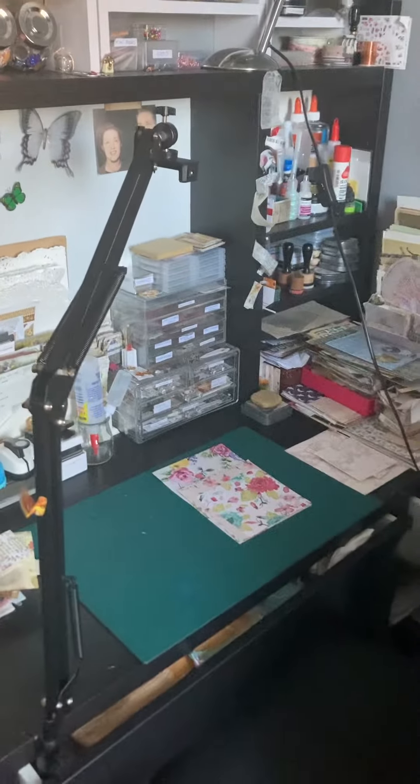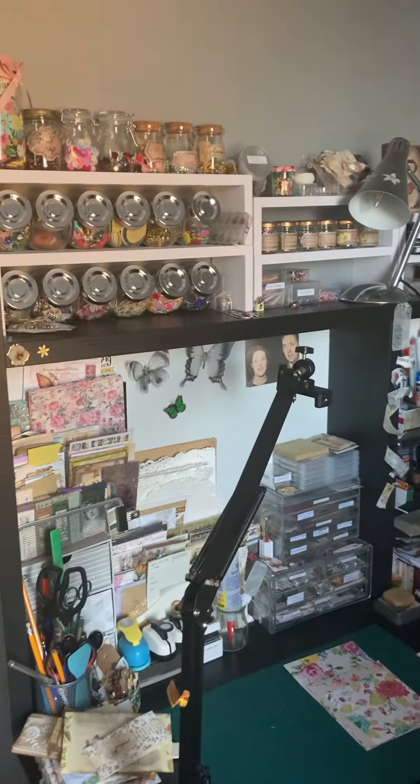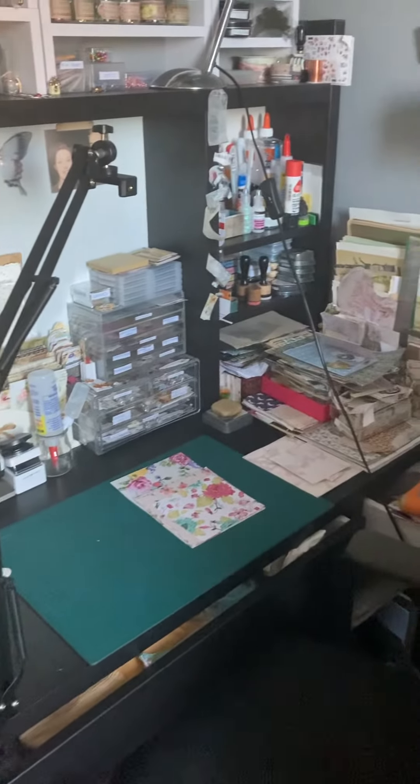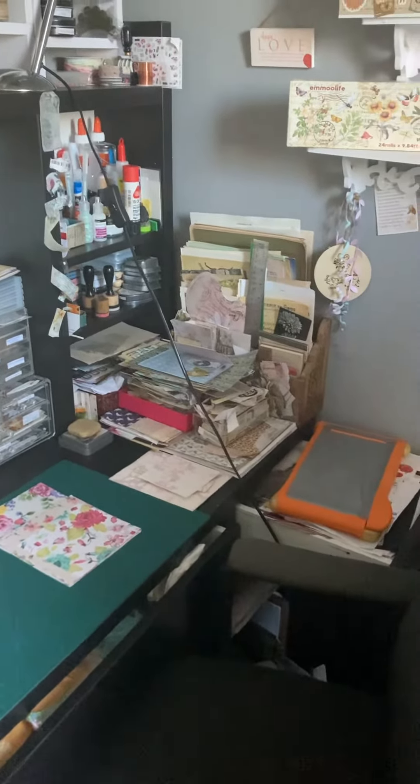Hi guys, this is Sue's Journal Adventures and guess what I've been doing? I have had a desk tidy up. There's still loads of stuff about, but I've had a desk tidy.